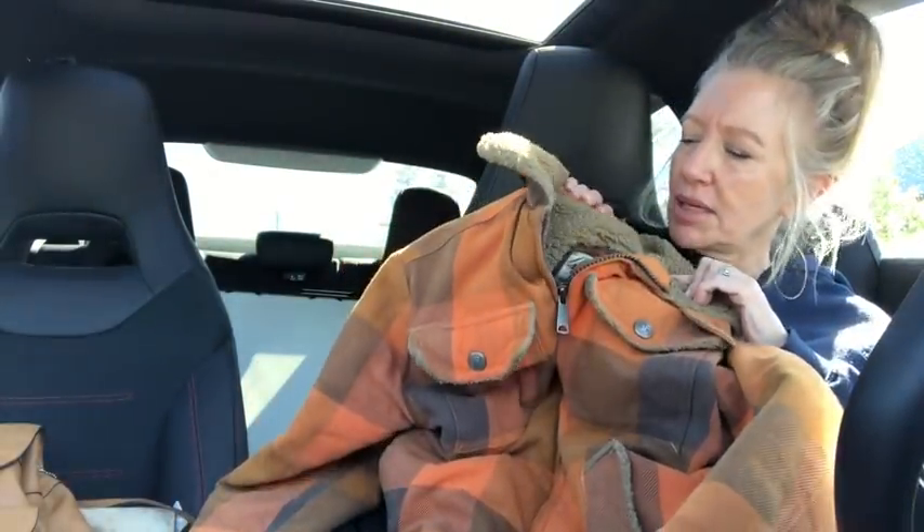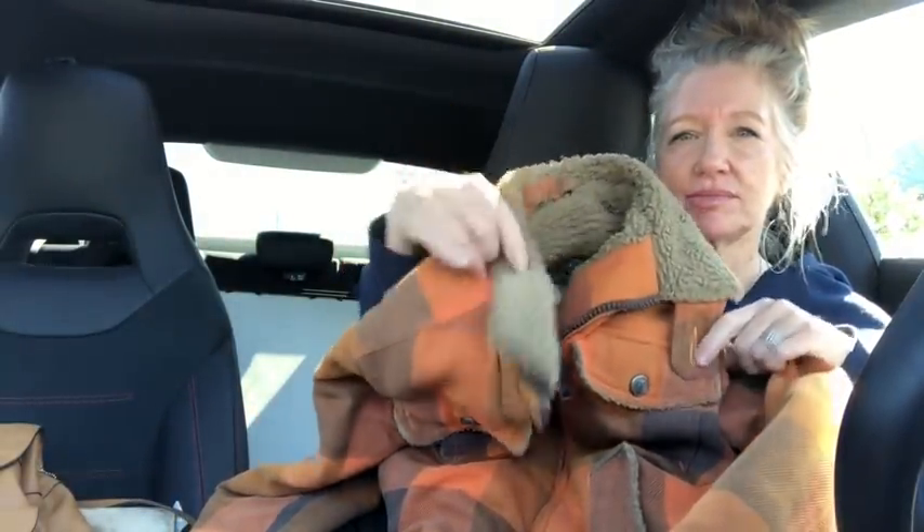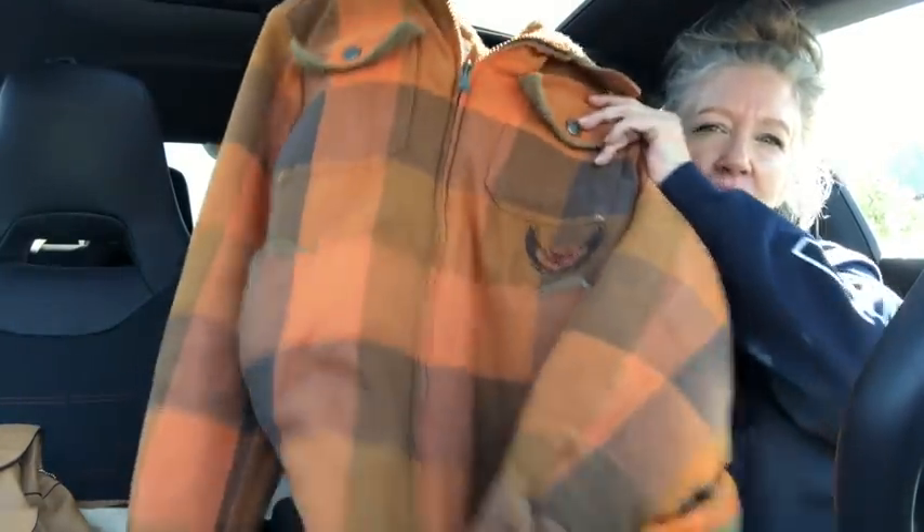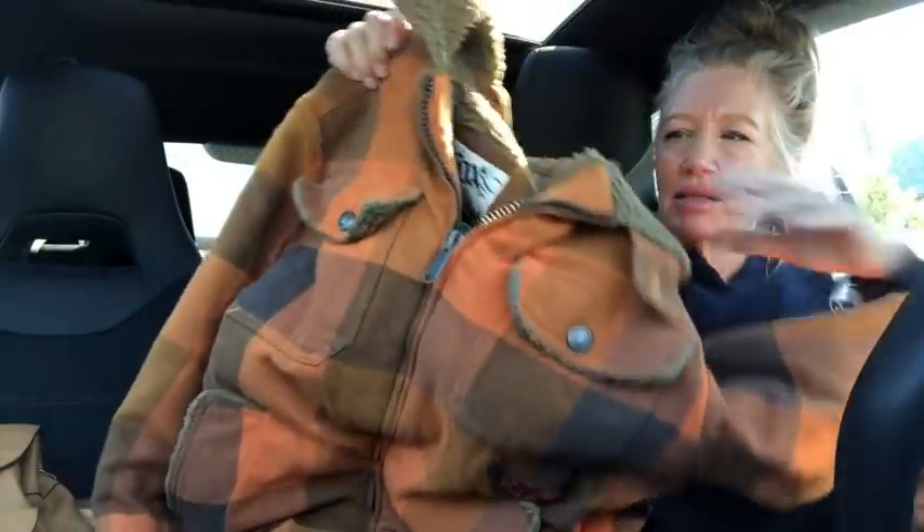I got myself a jacket for riding — this is so nice, it's by Fox Racing. I paid $13.99 for it. The manager actually wanted to take it out of my cart because he wanted it for his son, but nope — I'm keeping this one for riding. Really cozy, nice jacket.